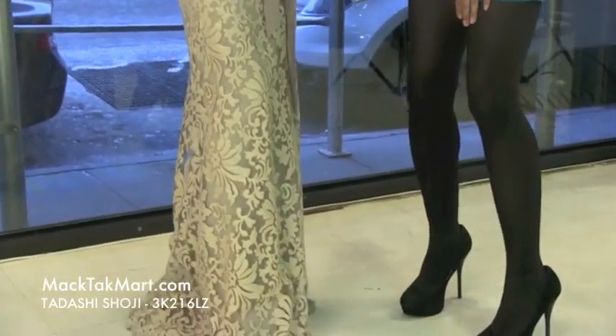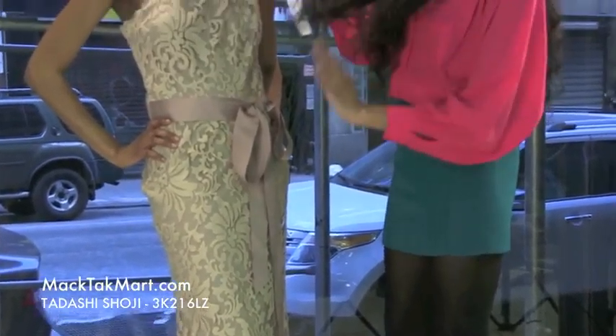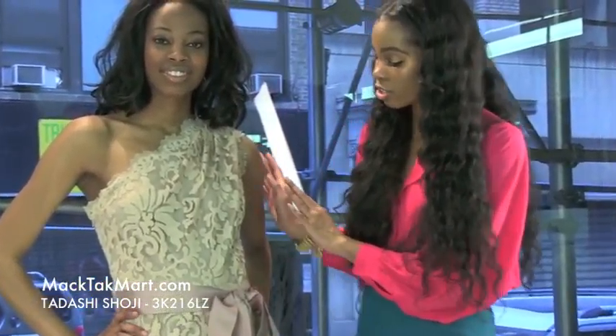This dress is a gorgeous sandy champagne color. It's very nice — it has an asymmetrical shoulder here. It's very nice showing the negligee, showing the skin just appropriately.